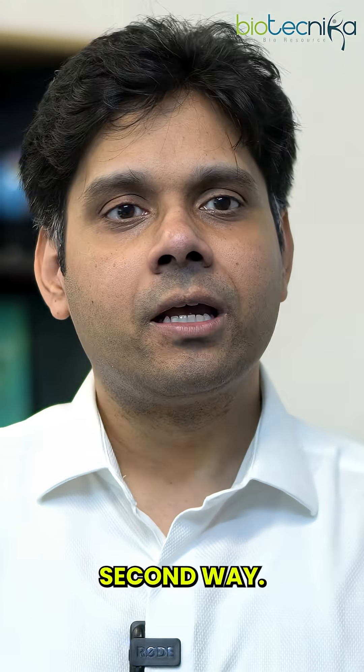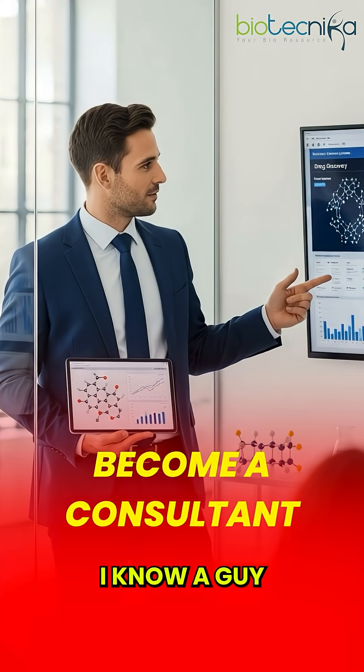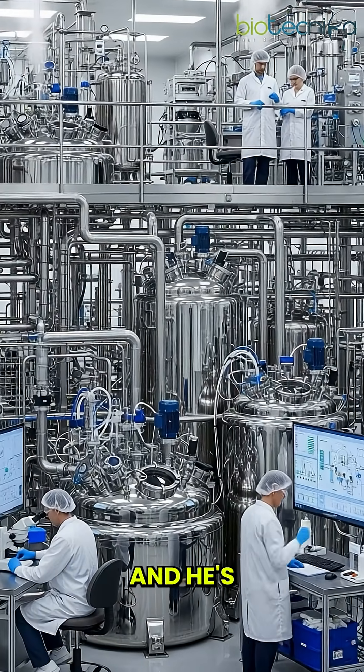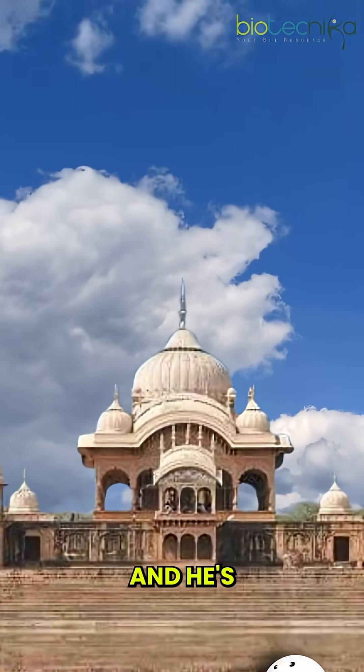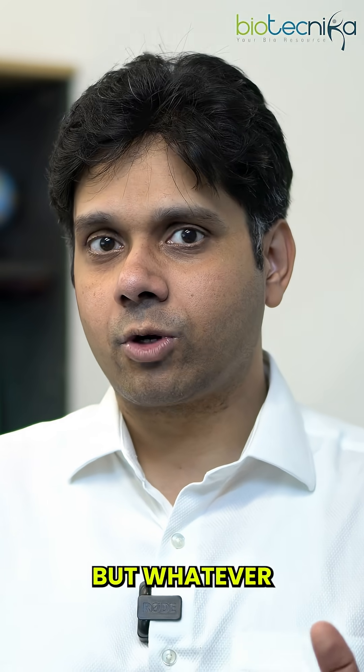The third way is to become a consultant. I know a guy who is helping a startup set up their bioprocess manufacturing function. He's from India, sitting right here in Kanpur, giving consulting and earning a lot of money. So these are the three broad ways.